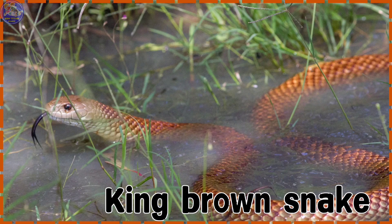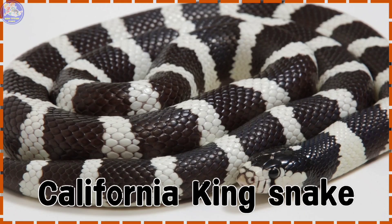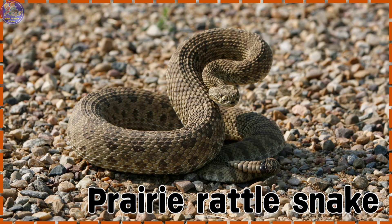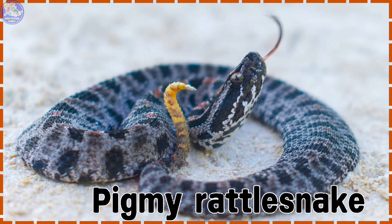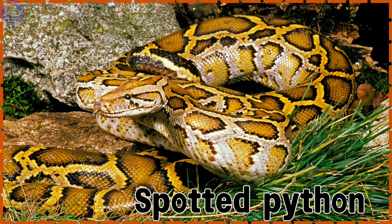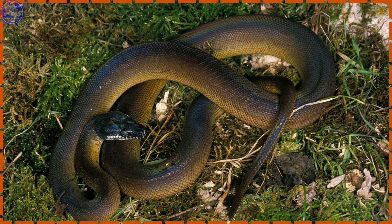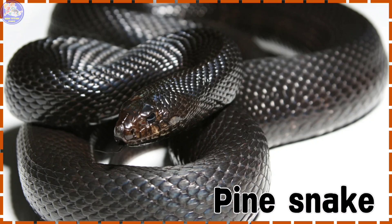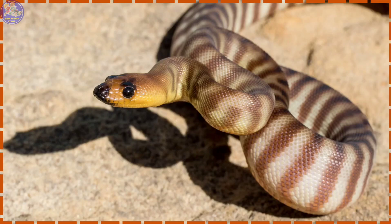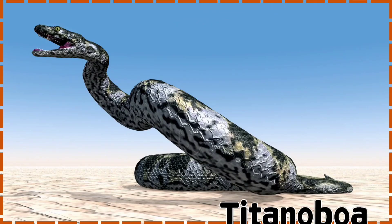King Brown Snake. California King Snake. Prairie Rattlesnake. Pygmy Rattlesnake. Spotted Python. Texas Rat Snake. White-lipped Python. Pine Snake. Woma Python. Titanoboa.